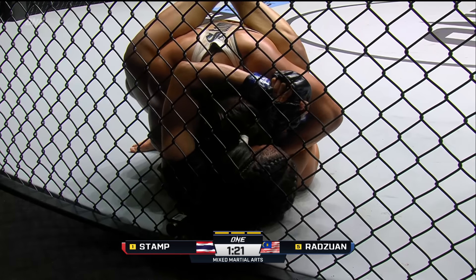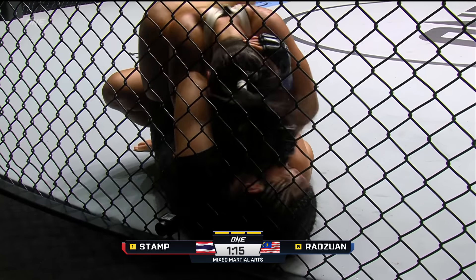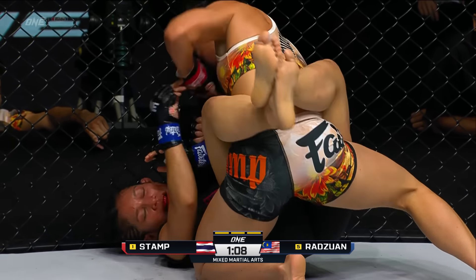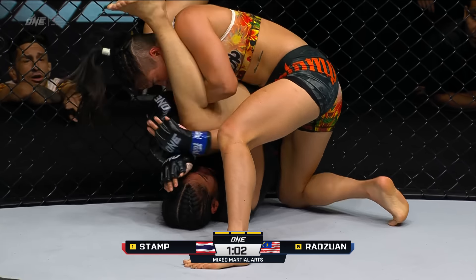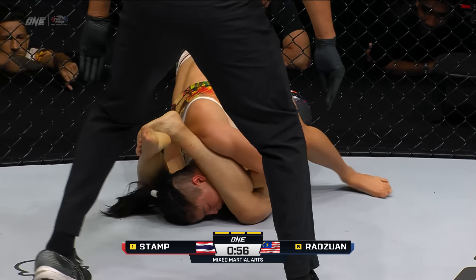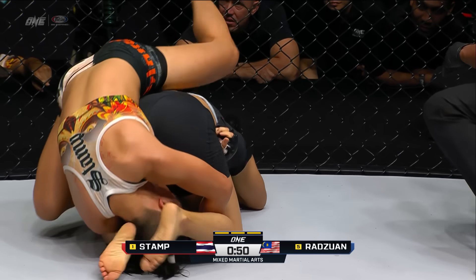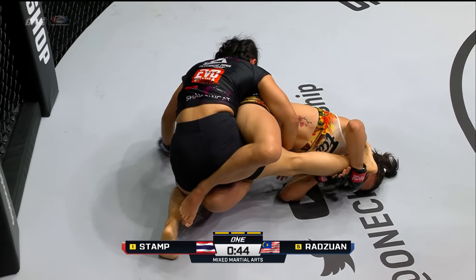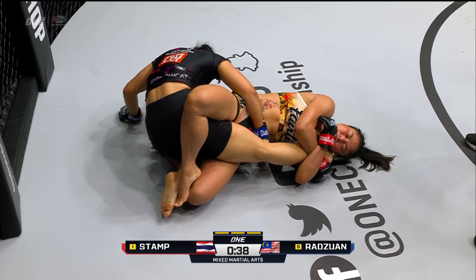Ji Hin is too experienced a grappler to just grab hold of Stamp like that — she's obviously doing it to eliminate space and give herself time to recover. Stamp postured up, which gave Ji Hin the opportunity to regain full guard. Stamp now looking to do ground-and-pound damage. Ji Hin has her feet up on Stamp's hips, looking to attack from guard — putting her legs up near Stamp's armpits to threaten triangles and arm bars, but Stamp presses her against the wall to prevent any movement.